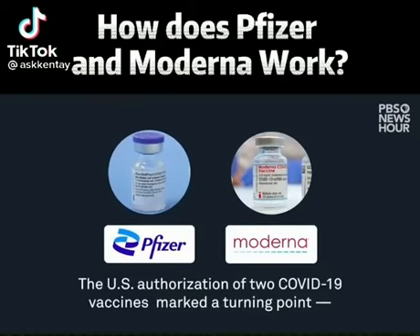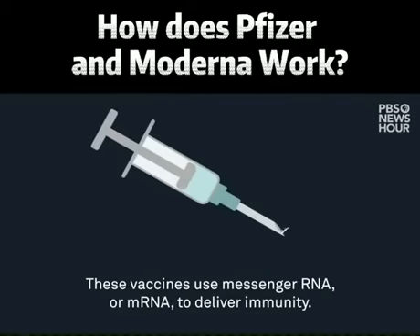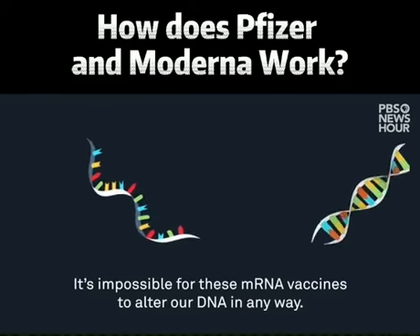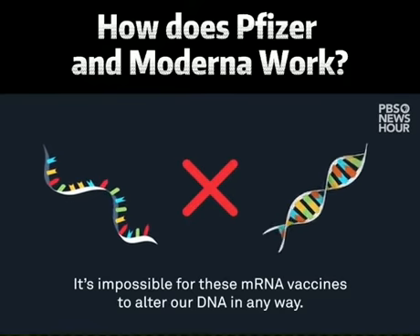The U.S. authorization of two COVID-19 vaccines marked a turning point in the pandemic and vaccine science. These vaccines use messenger RNA, or mRNA, to deliver immunity. mRNA are short strands of instructions used to build proteins. It's impossible for these mRNA vaccines to alter our DNA in any way.